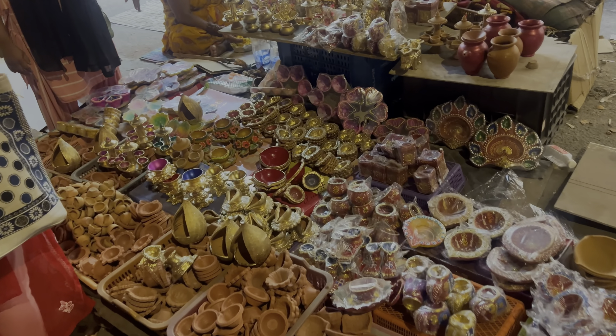I almost forgot about the air-dry clay I ordered to make a rose-like candle for Diwali — I've seen this on Instagram and I'll try to tag that person in my description. I tried making it for so long but it didn't work out; it's not as easy as it looks in the video, I swear. At least the diyas are looking nice! Then I took a nap that turned into three hours and woke up very late.